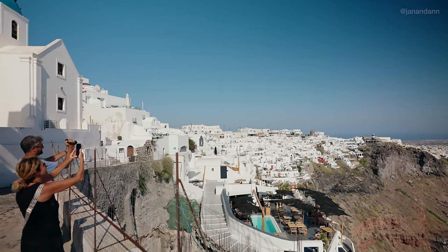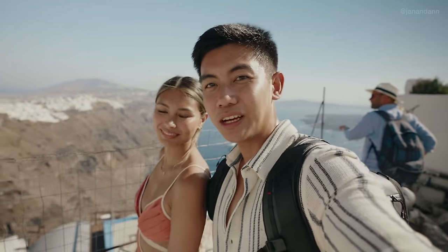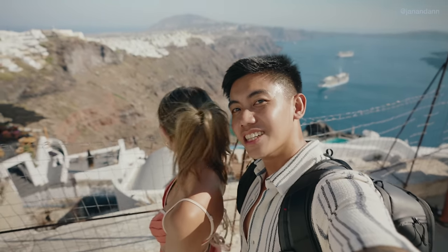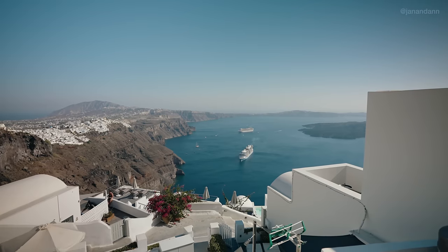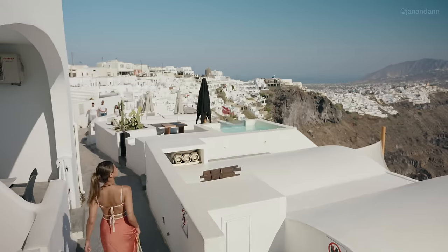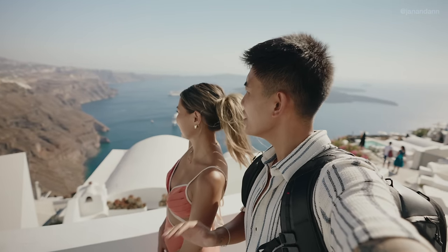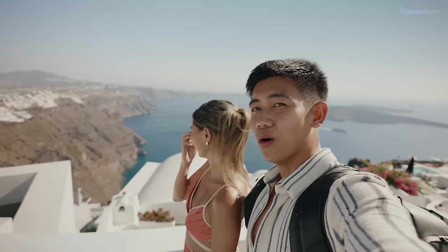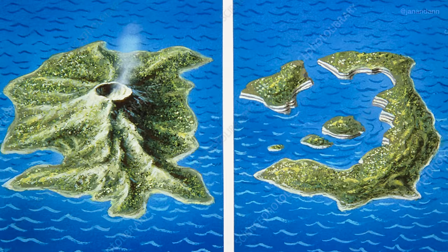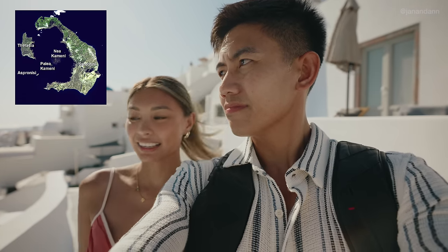This village actually has an amazing view of the caldera cliffs — we didn't know that. We thought it was only Fira and Ia. It's so underrated, and there's nobody here. We're actually higher than where we were in Fira. Fun fact we learned on our boat tour: Santorini actually used to be a circular island. When there was a volcanic eruption many, many years ago, some of the island collapsed — and that's why it's shaped the way it is today. What a trip!